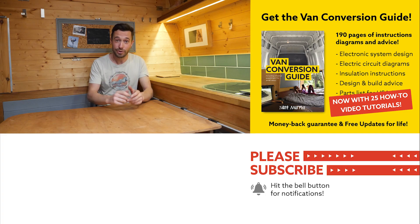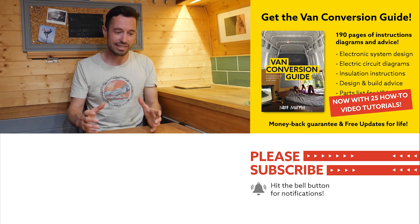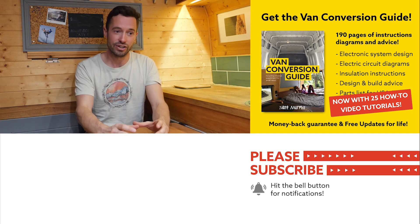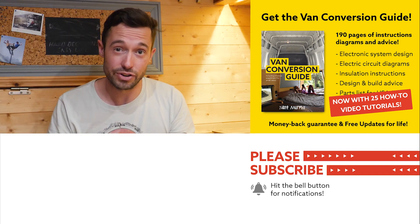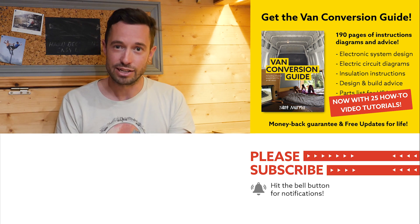If you hadn't noticed, we do sell an ebook for how to convert a van — it has over 190 pages of detailed instructions and diagrams, plus 25 video tutorials specifically for ebook buyers. Creating a van is an intimidating project, but with the right information anyone can turn out a pretty decent van conversion. Check the link in the description, subscribe to the channel, and drop a comment if you liked this video. Thanks for watching and we'll see you next week.